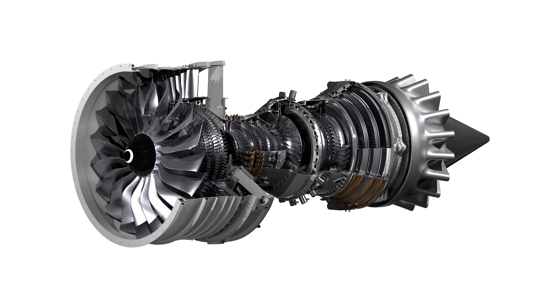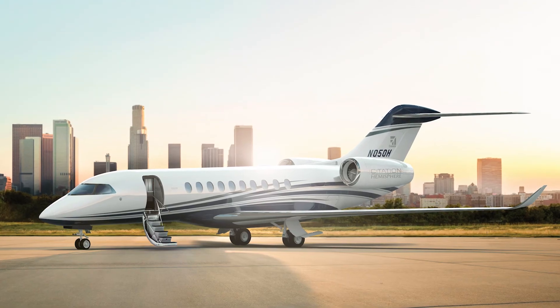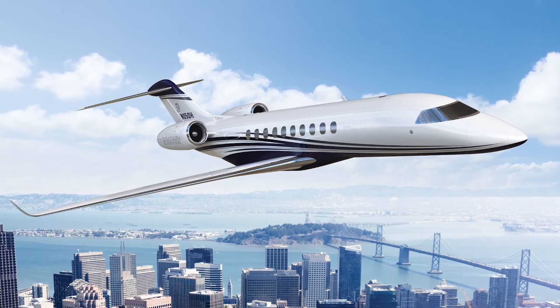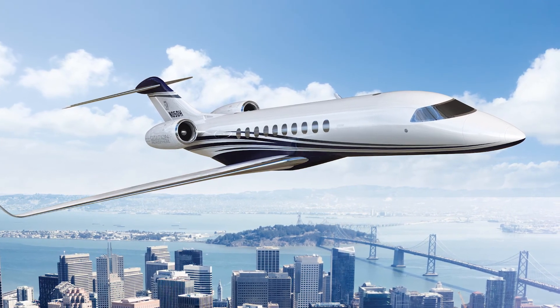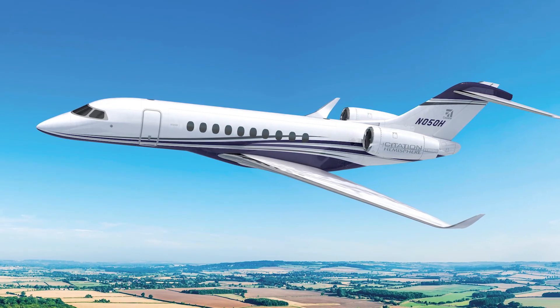The twin jet will be powered by Safran Silvercrest engines, and Honeywell will supply its Primus Epic avionics suite. The fly-by-wire aircraft will also incorporate active control side sticks. The Hemisphere's first flight is planned for 2019, followed by entry into service in 2020.